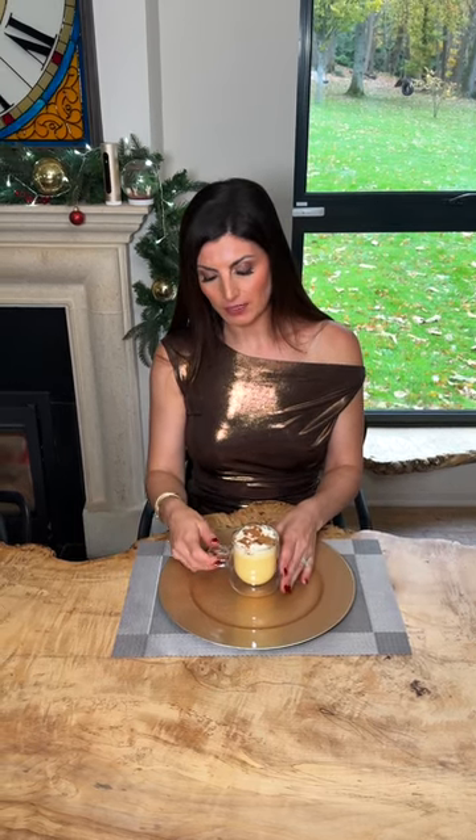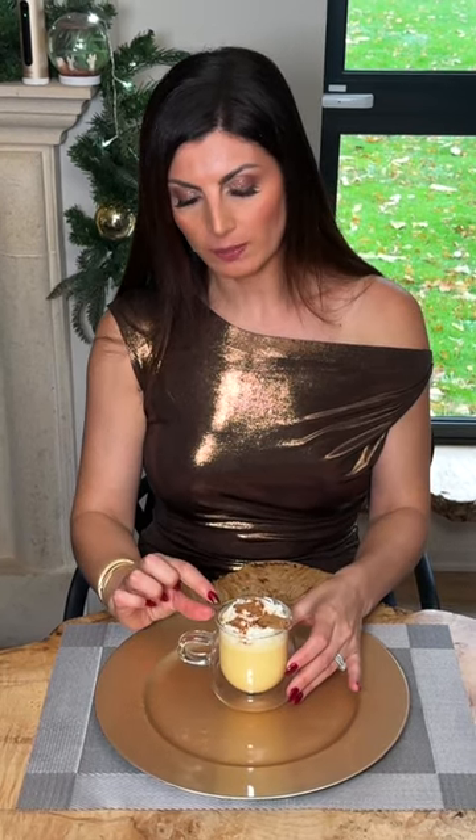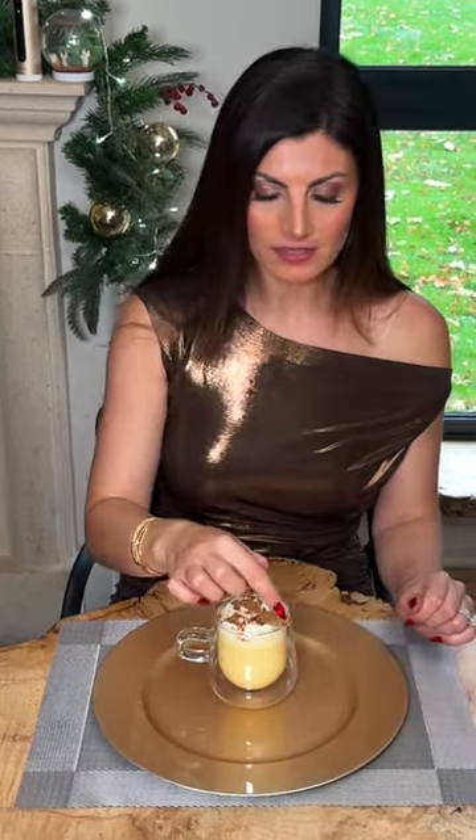As you can see, my eggnog has been beautifully presented in a glass mug with a cinnamon stick. On top, I have a layer of whipped cream and cinnamon, and the cinnamon stick set into the top. I am going to use the cinnamon stick to eat the whipped cream, because if I simply drink the eggnog, it's going to end up on my nose.